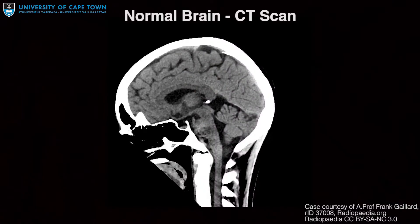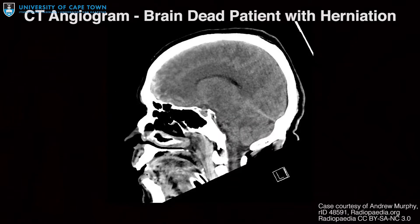The process of the brain herniating downwards is called coning. When this is seen on CT scan it signifies a very poor outcome. On a normal CT scan you can actually see space around the brain, while in cases of herniation there is no room at all.